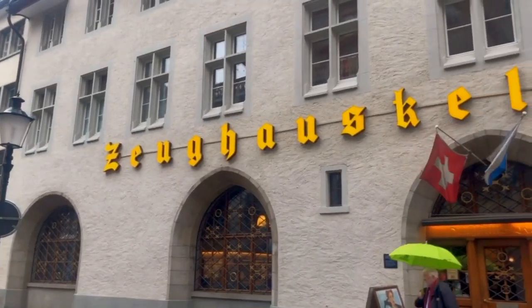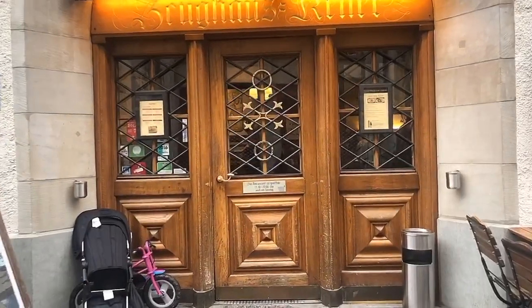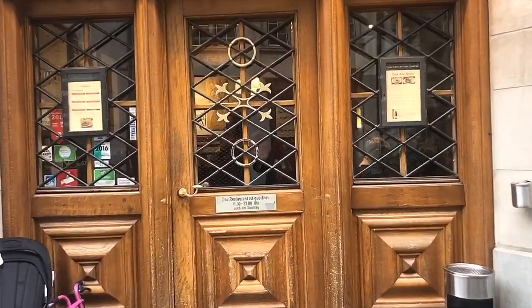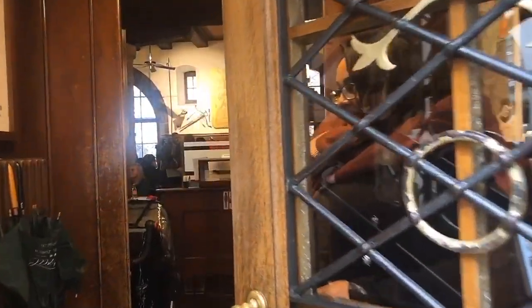Hello, Azenbibola there. Welcome back to Petsilicious. Today we are going to one of the most famous Swiss restaurants. Yes, Swiss food.